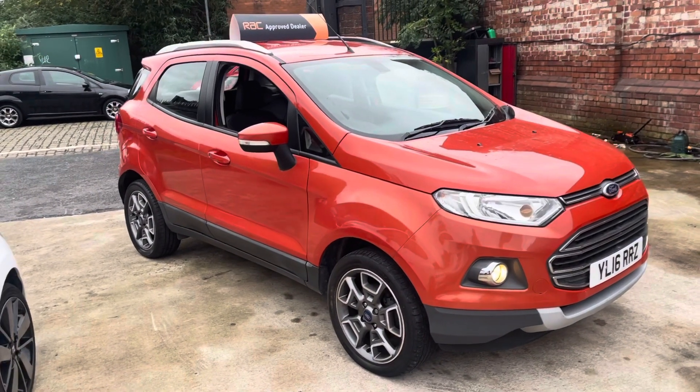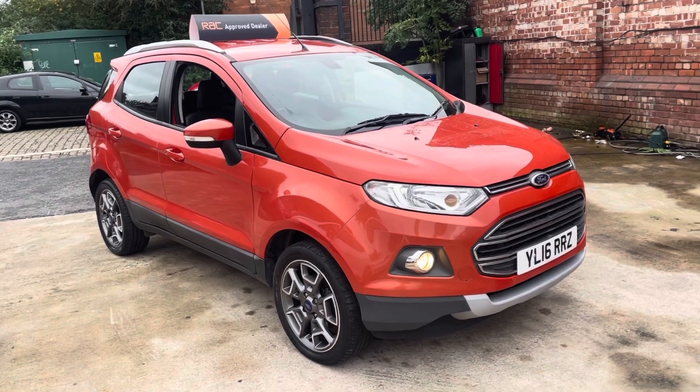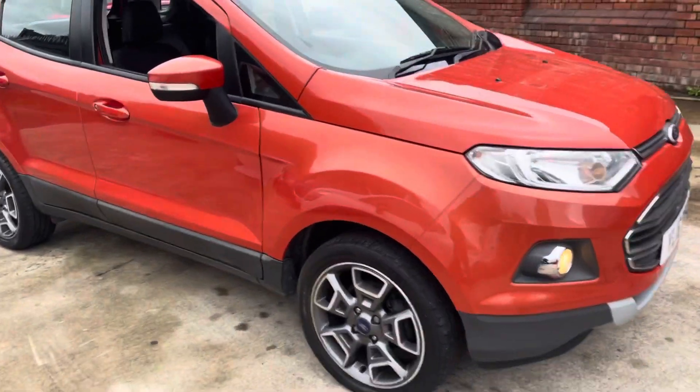Hi, Deuce and CarFamber here just showing you the newest addition to our stock — a lovely EcoSport Ford 16 plate in this lovely metallic orange colour.